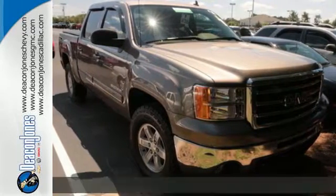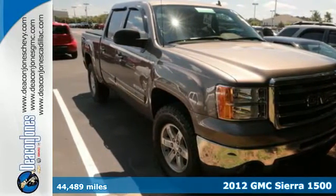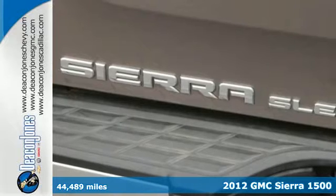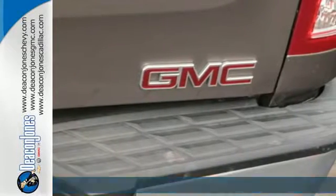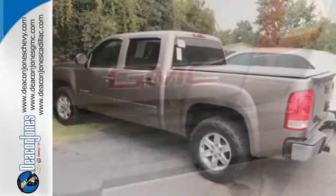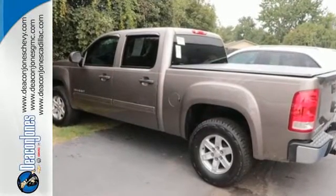It's a 2012 GMC Sierra 1500. Stability and traction control, low tire pressure warning, mode select transmission, air conditioning, AM FM radio, and cruise control all come standard in this versatile and value-packed truck.